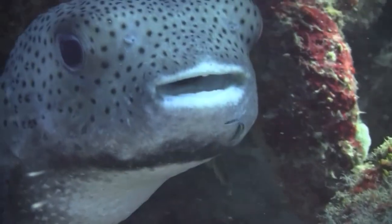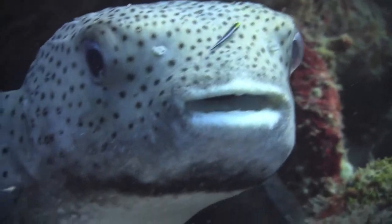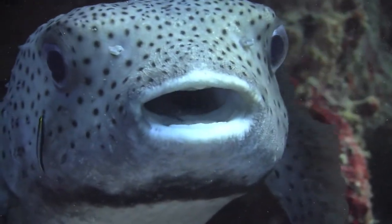When you look closely, you'll see why this one was hiding originally — it's in the process of being cleaned by two yellow-nosed gobies. They're working the head and then into the mouth.